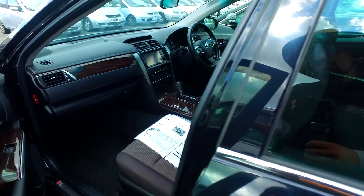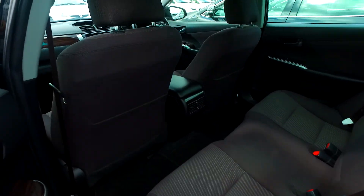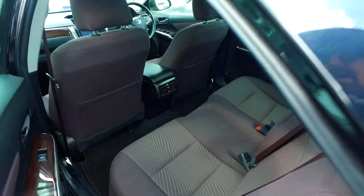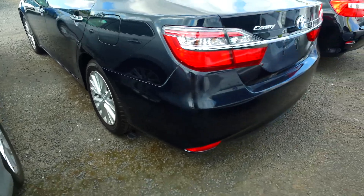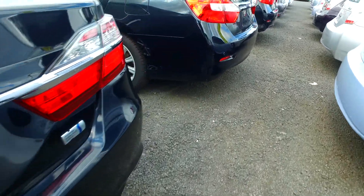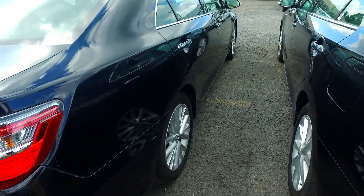Dual climate control as well, height and telescopic adjustable driver's steering wheel, rear ventilation as well. Original Toyota alloys on all four corners and new tyres. Very nice and tidy car from what I can see here.